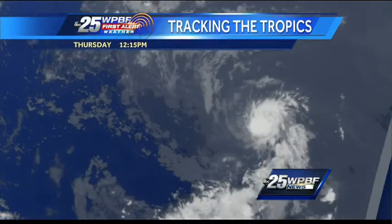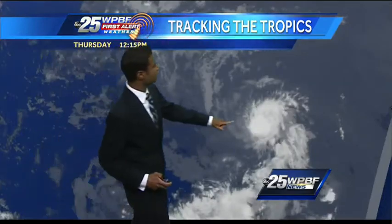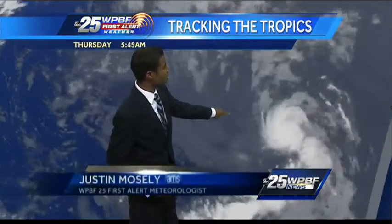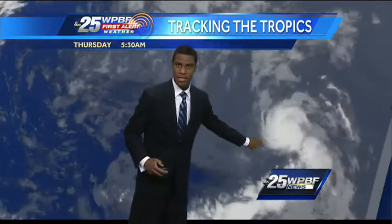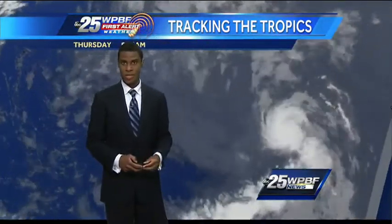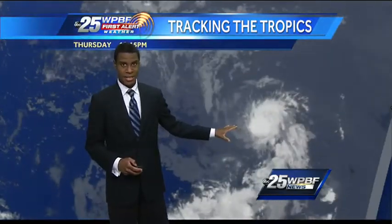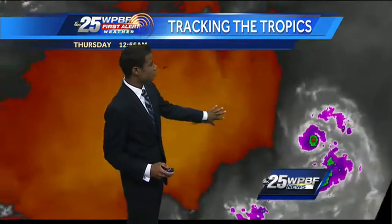On to Dorian — there is a center of circulation on satellite imagery. Looks fairly organized. We can see the counterclockwise circulation rolling off to the west, with a nice banding structure. The rain bands wrap around the center of circulation as the pressure lowers, making the storm stronger. It is looking a little better organized on the satellite imagery this afternoon.